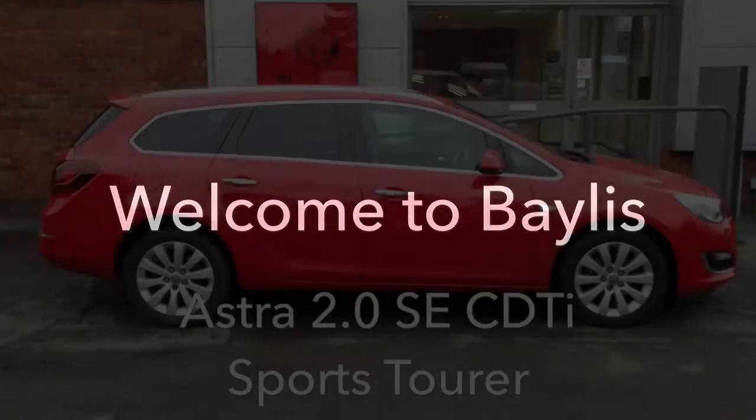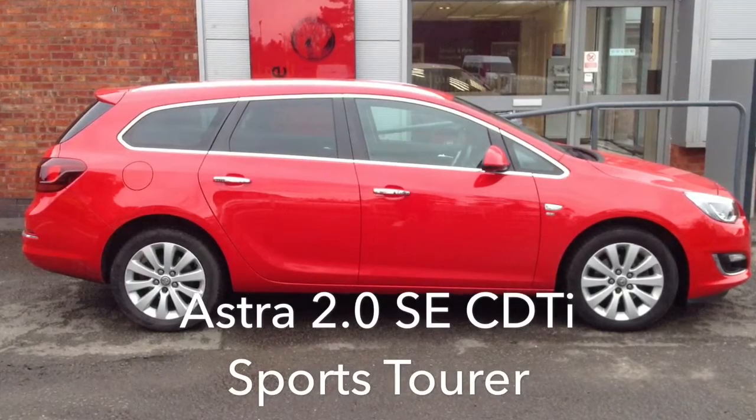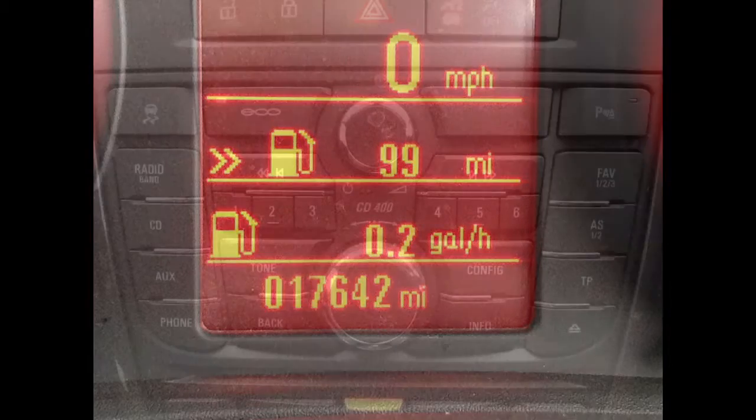Welcome to Bayliss Vauxhall. You are viewing an Astra 2.0L SE CDTI Sports Tourer. This car has a recorded mileage of just 17,642 miles.